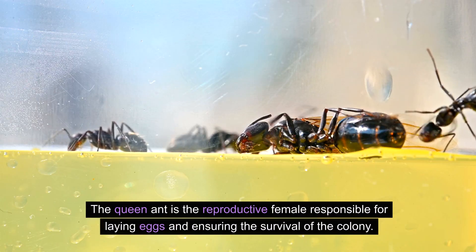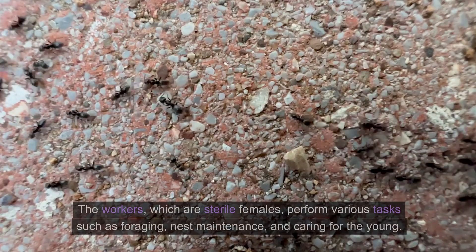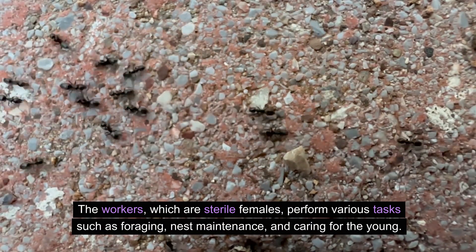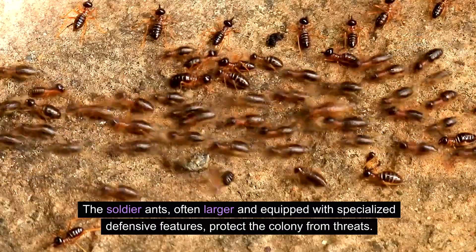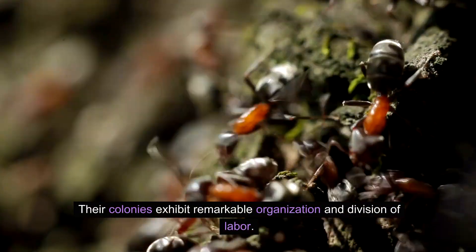The queen ant is the reproductive female responsible for laying eggs and ensuring the survival of the colony. The workers, which are sterile females, perform various tasks such as foraging, nest maintenance, and caring for the young. The soldier ants, often larger and equipped with specialized defensive features, protect the colony from threats. Their colonies exhibit remarkable organization and division of labor.